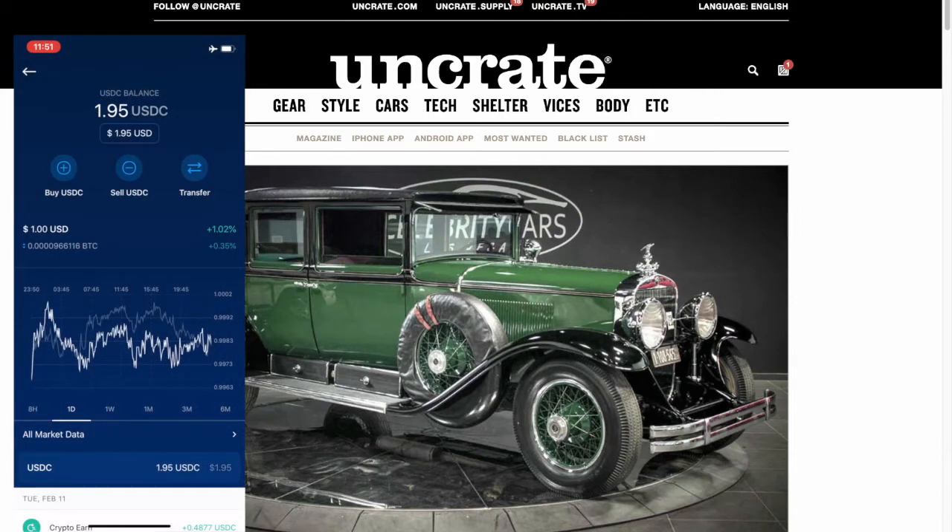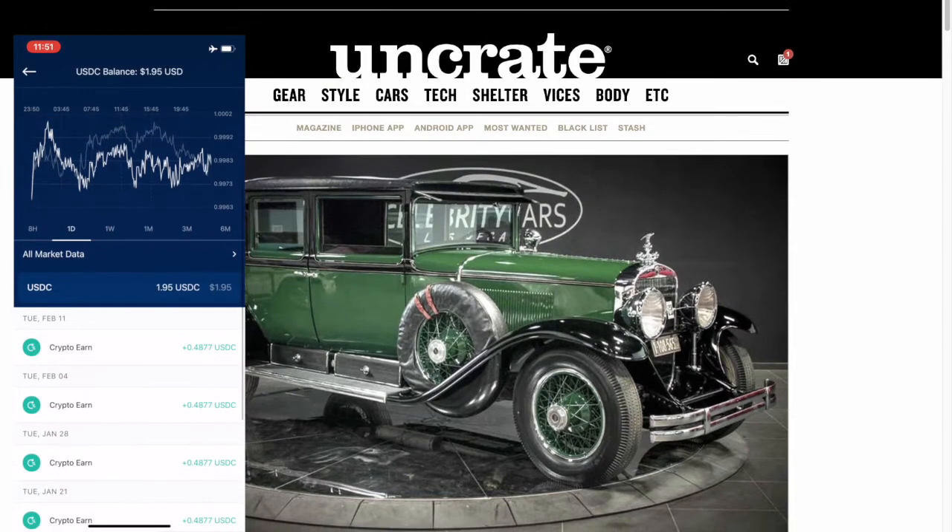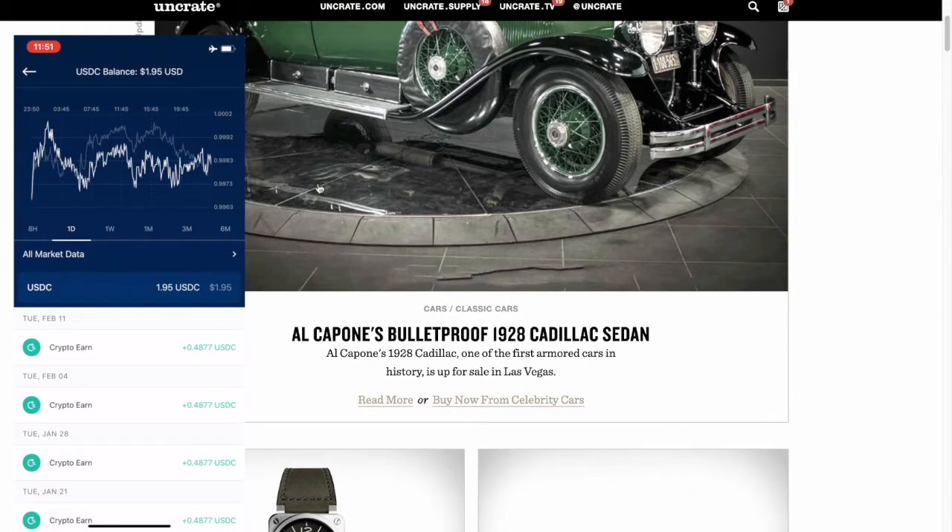Hey everyone, what's going on? This is Aaron Bennett here, and I want to talk about the Crypto Earn feature of the Crypto.com app.